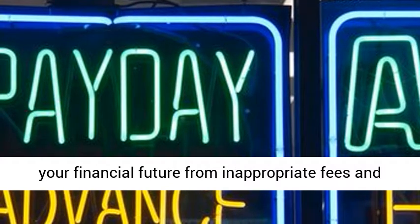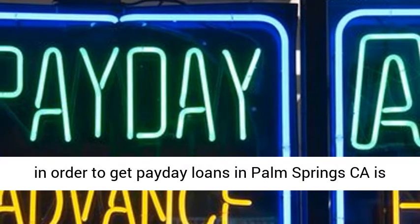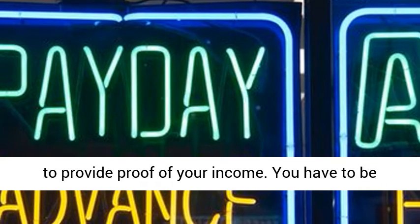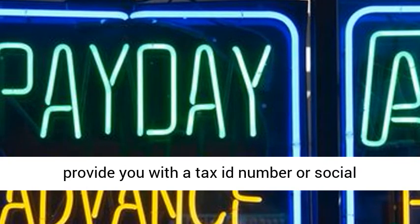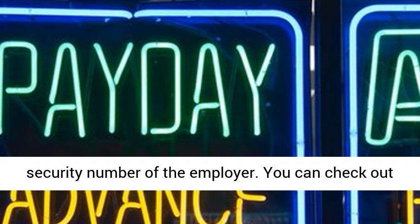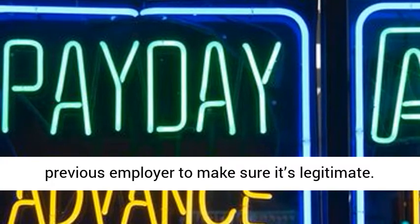This information will help protect your financial future from inappropriate fees and high interest rates. The only thing you need to do in order to get payday loans in Palm Springs, California is to provide proof of your income. You have to be employed with a company that is legal, which will provide you with a tax ID number or social security number of the employer. You can check out your pay stub or income statement from your previous employer to make sure it's legitimate.